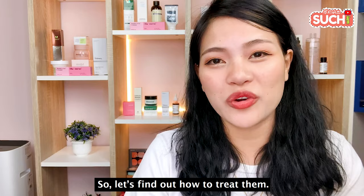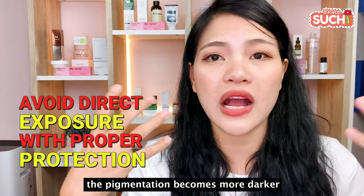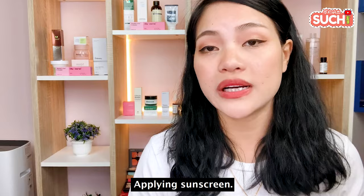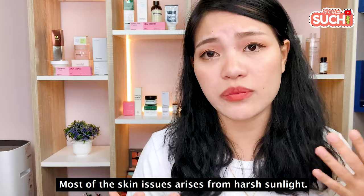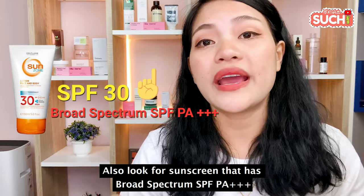Avoid sun exposure. If you don't want to worsen dark spots, you can use sunscreen as a protector. The dark spots are hyperpigmentation, so it's important to use sunscreen. The recommendation is SPF 30 broad spectrum, PA++++, which protects the skin from UVA and UVB rays.